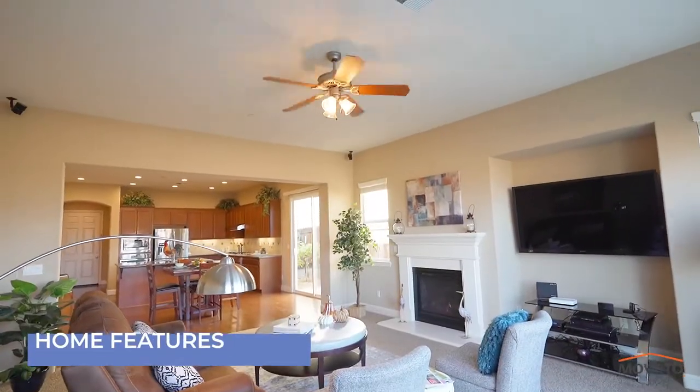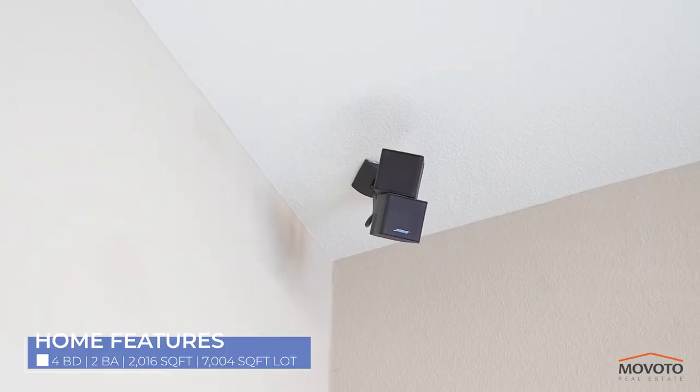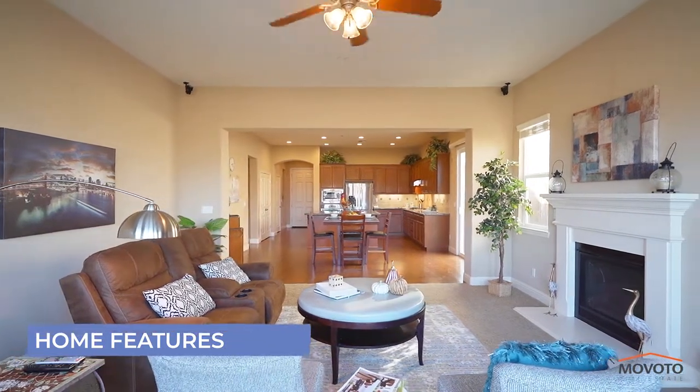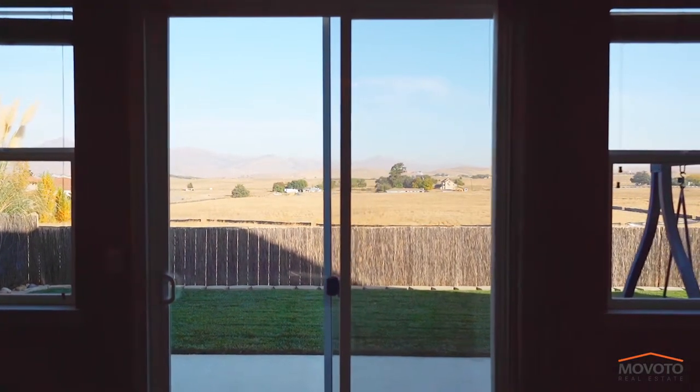The living room comes with a ceiling fan and gas fireplace. The home is equipped with a Bose surround sound system in the living room. You have spectacular mountain views from the living room, backyard and master bedroom.